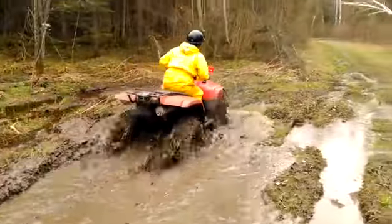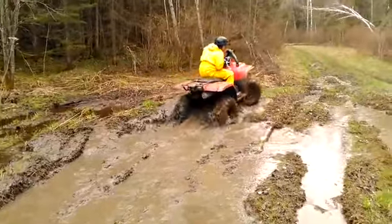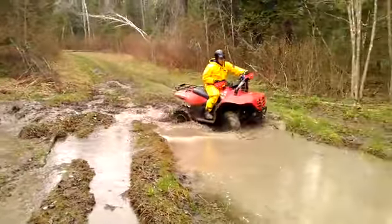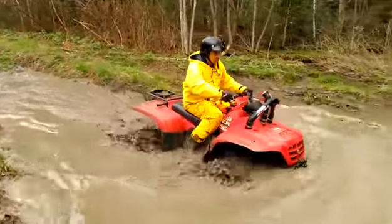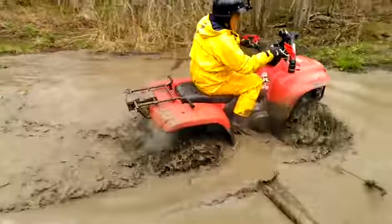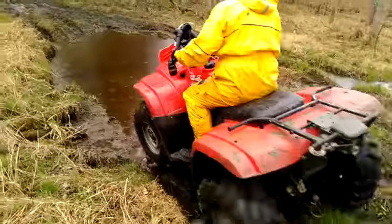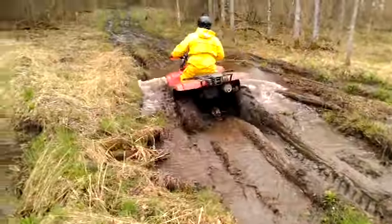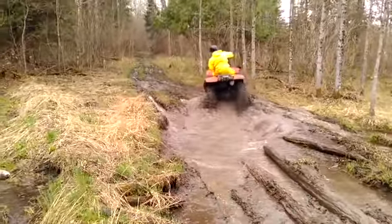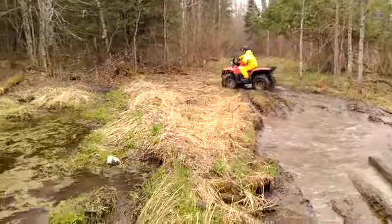Normally these trails here — before I had the Maxxis tires, I had a set of pretty bald Kenda Bearclaws. And this particular hole, which I'm going through now, I would always get stuck there. I made it through maybe a handful of times, but I'd usually have to end up winching myself out. It's a true testament to how the tires really perform.